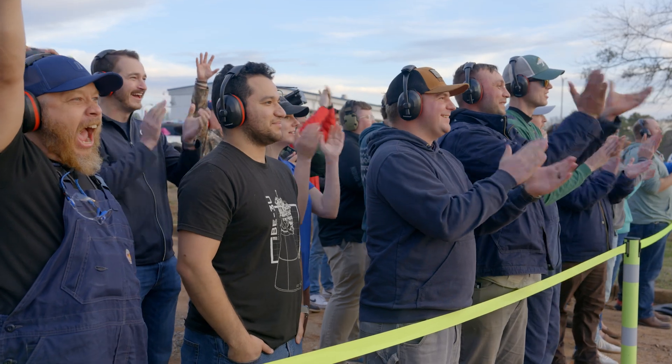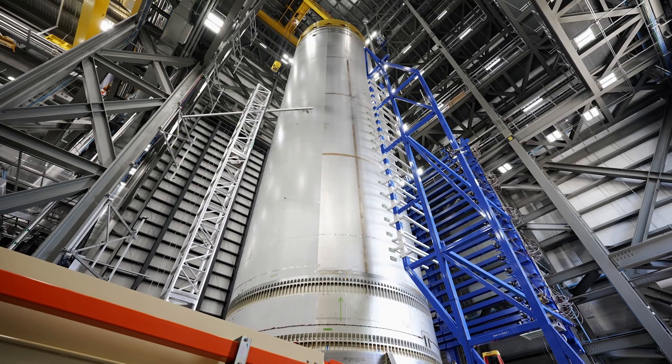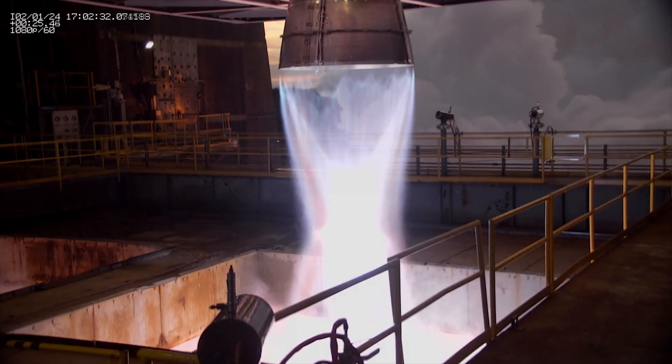The BE-4 is really significant to Blue Origin in two ways. It powers both Vulcan and it also powers New Glenn's first stage. It's going to help us take the next step to using commercial rockets to take us to other planets.